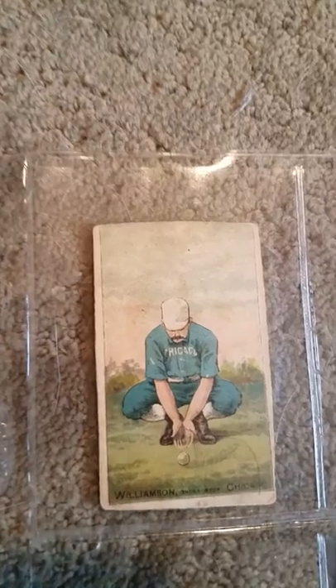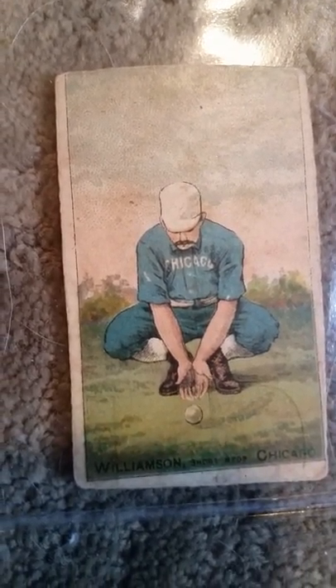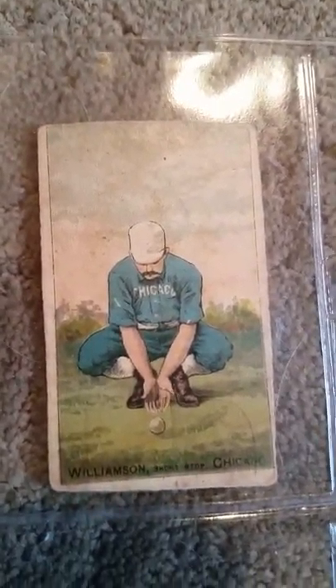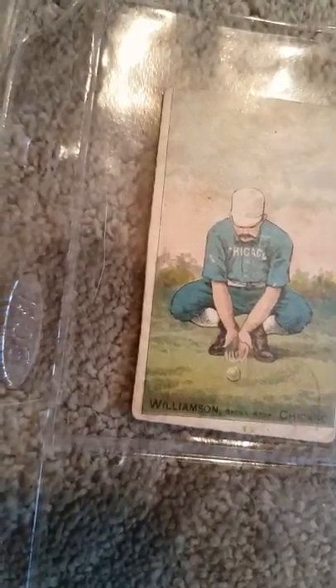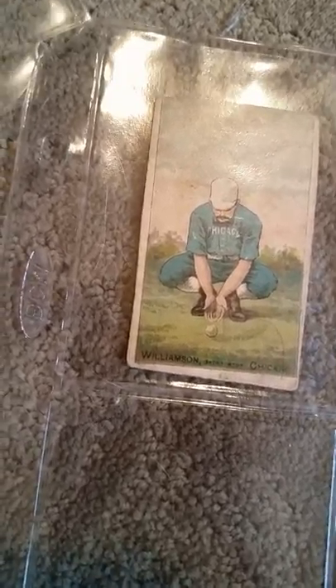Here we have a beautiful card of the first home run king, actually — the man who held the record until Babe Ruth. This gentleman Williams, on a Buckner Gold coin card from 1888. I have other cards that are older than that, though not much older, because as you know, the Old Judge cards of 1887 were out for quite some time.